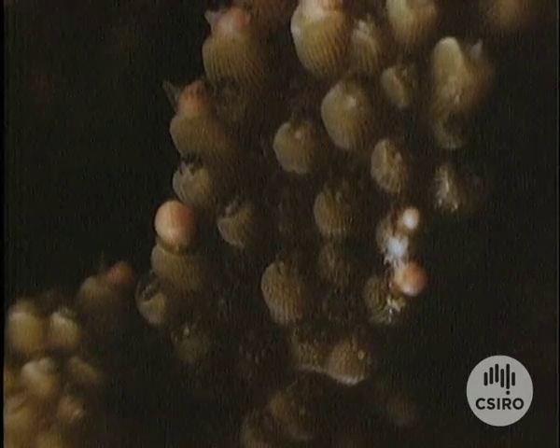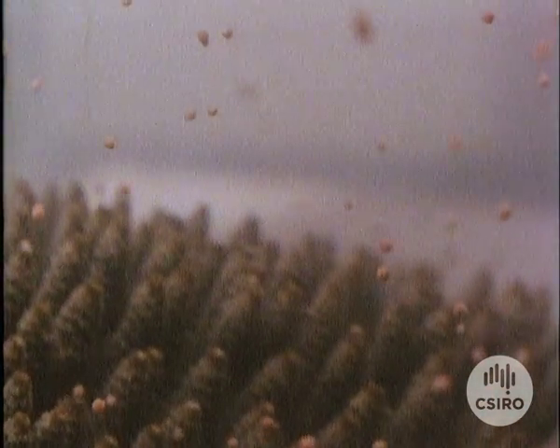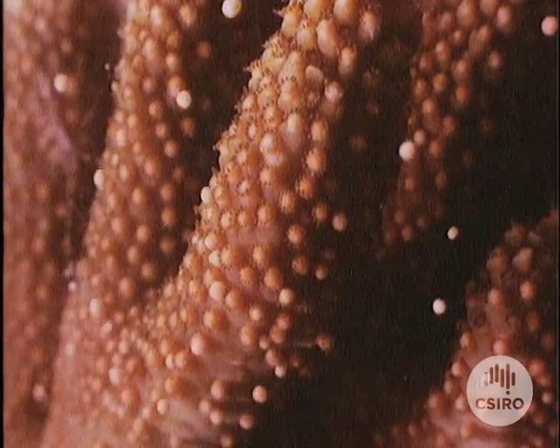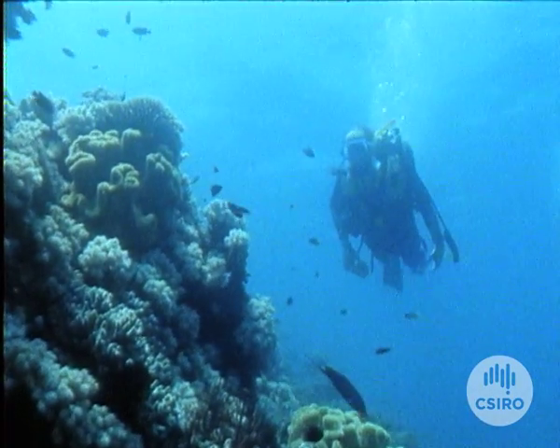What you are watching is Group 6. Each year, at almost exactly the same time, the coral of the Great Barrier Reef begins the process of renewal. It's an amazing phenomenon that's helping scientists study the origins of the genes that control how embryos develop in all living creatures.